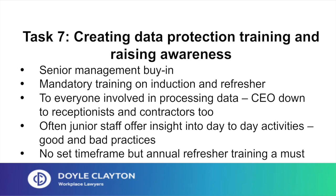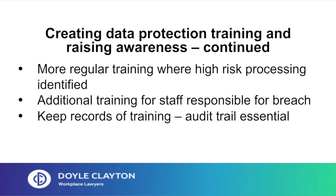Task 7: creating data protection training and raising awareness. There should be mandatory data protection training on induction and annual refreshes given to everyone involved in processing data, from the CEO down to receptionists and contractors. Often junior staff offer the most valuable insight into day-to-day good and bad practices, so as a DPO it's important to have a mechanism for listening to them. Arrange more regular bespoke training where individuals are involved in high-risk processing, and ensure additional training is given to anyone responsible for a data security breach. Keep records of who's attended for auditing purposes.